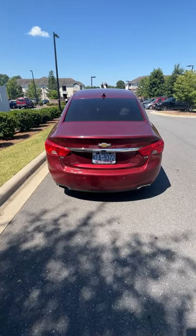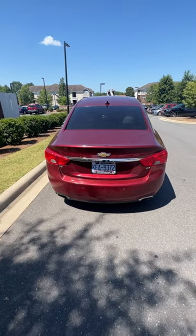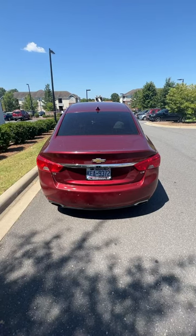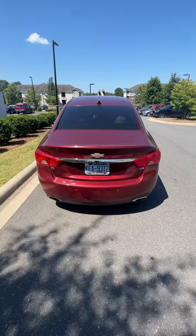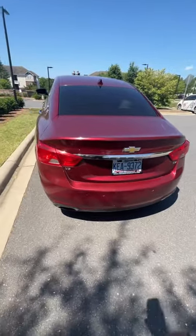We got a 2016 Chevy Impala — transmission is going out, definitely leaking, you can see it underneath. This is the Impala LTZ, the highest trim package you can get.